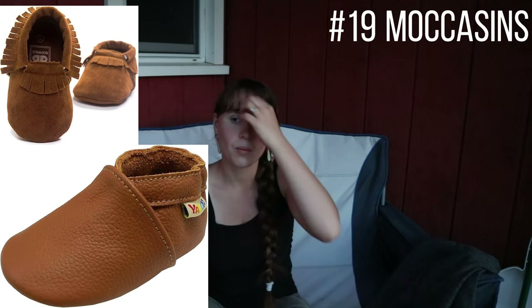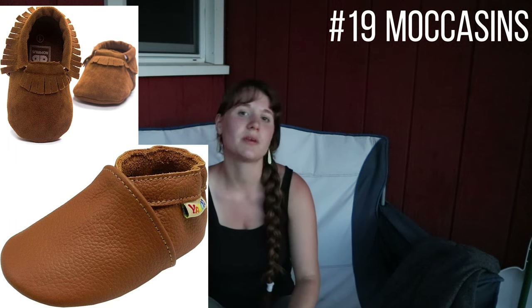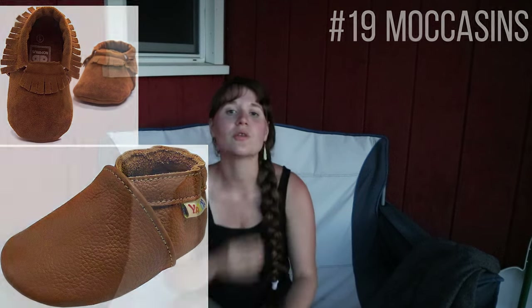Next is moccasins. Babies don't really need shoes, but once they get older and start walking you'll want them. The best kind for babies is moccasins — they wrap around the feet while still letting tiny toes wiggle freely, almost like walking barefoot, but their feet are covered when it's cold.